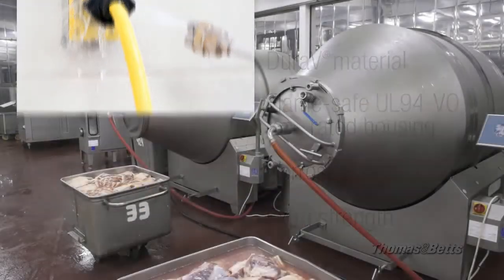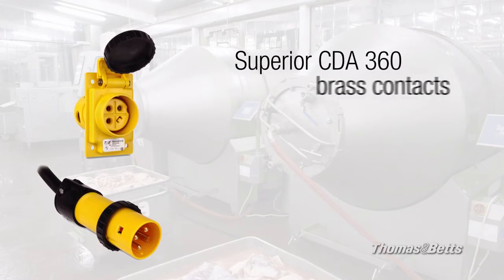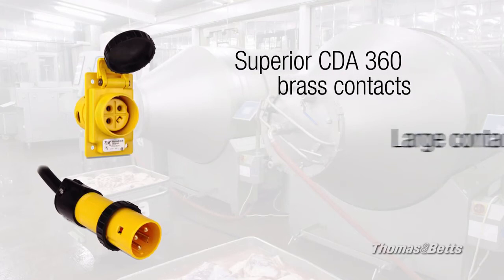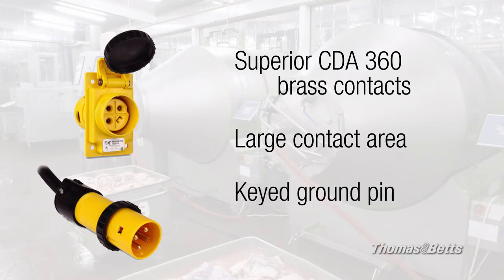It all adds up to Duraguard performance: long lasting solid brass contacts that are self-cleaning and provide constant pressure, a large circular electrical contact area for more power and a cooler connection, and a ground pin that's keyed for voltage polarization.